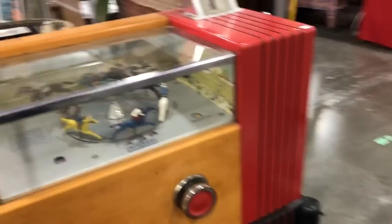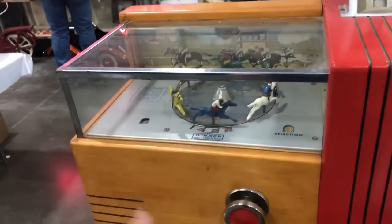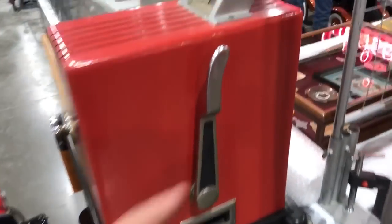Here's a Seeburg horse race game, a gambling game. You select your horse and put your coins in, and if it comes in you win a certain amount of coins. It's on its original stand, and it's even got a handle like a slot machine and your payout would come right there.